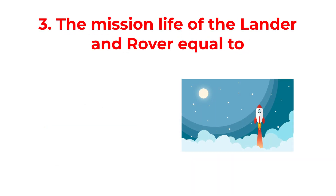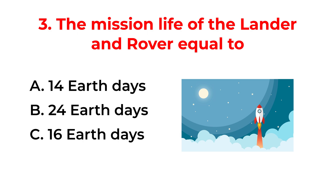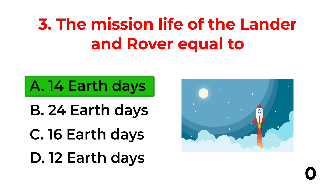The mission life of the lander and rover is equal to: A. 14 Earth days. B. 24 Earth days. C. 16 Earth days. D. 12 Earth days. The correct answer is option A: 14 Earth days.